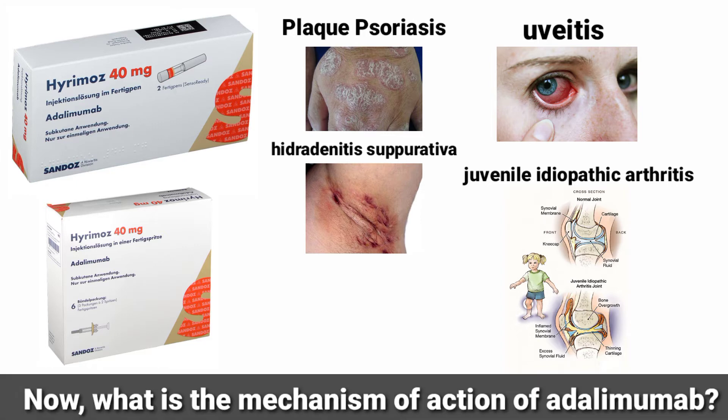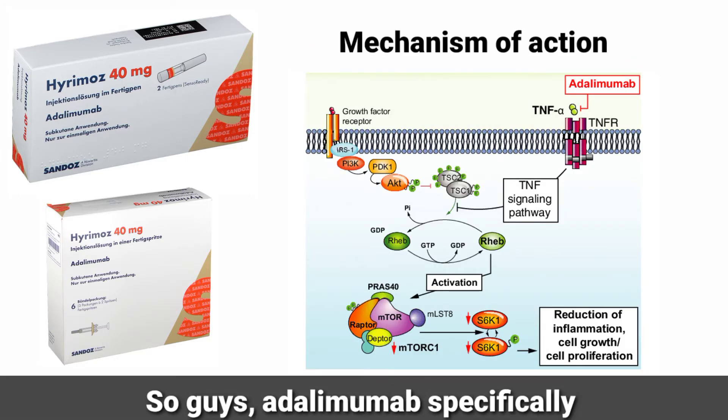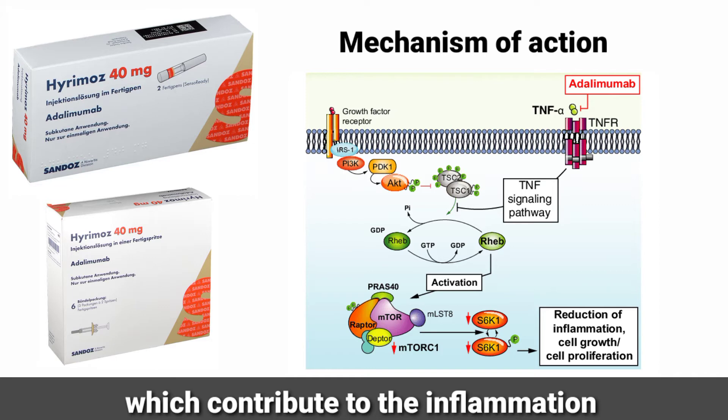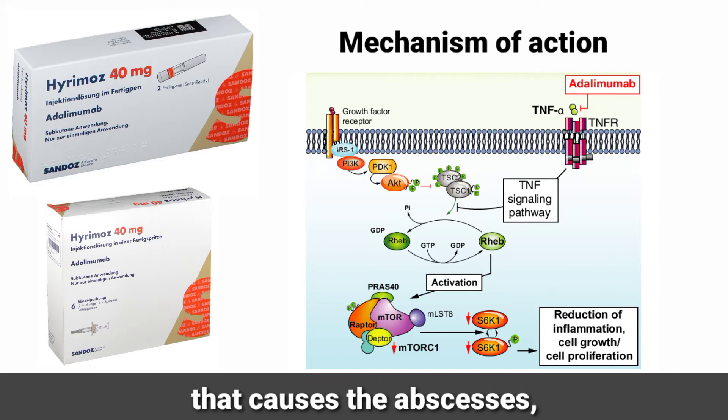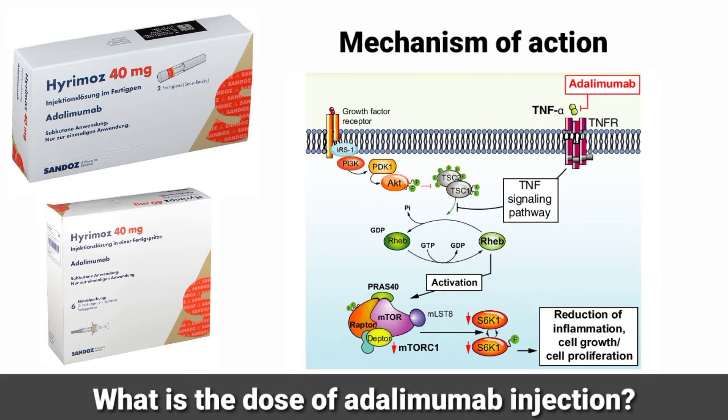The mechanism of action of adalimumab: adalimumab specifically targets and blocks TNF-alpha, which contributes to the inflammation that causes abscesses, inflammatory nodules, and draining fistulas in hidradenitis suppurativa.